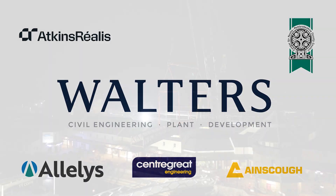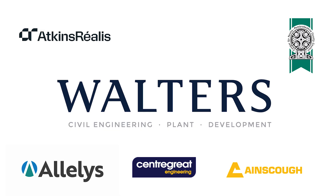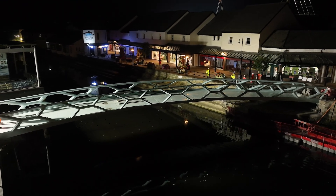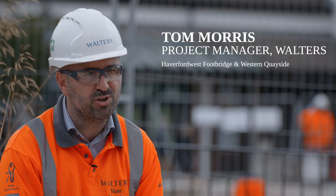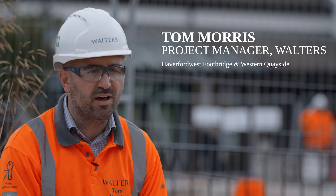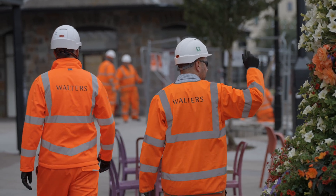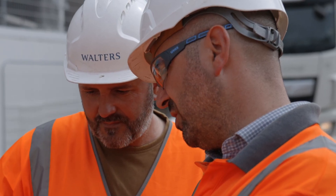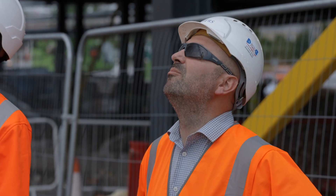Through teamwork, trust and technical excellence, a new connection has been made in the heart of Haverford West — a bridge built with purpose, placed with care and ready to serve the town for generations to come. Now that the bridge is installed, we spoke with Tom Morris, project manager for Walters, who has been overseeing the project from the start. Here, Tom shares how Centigrate Engineering were appointed to build the bridge and what has impressed him most about their work throughout the process.